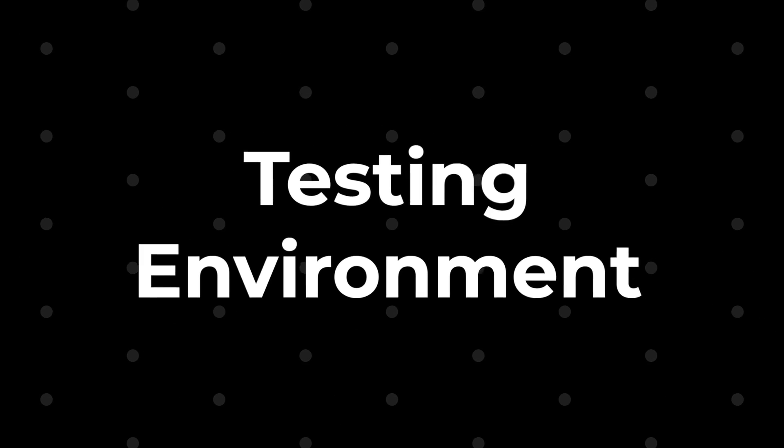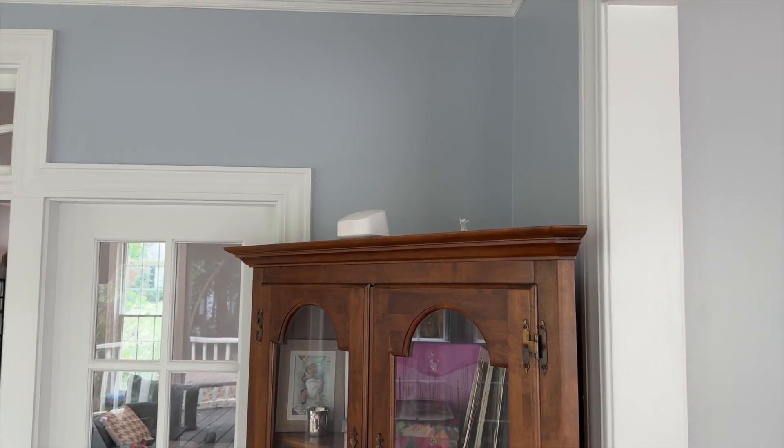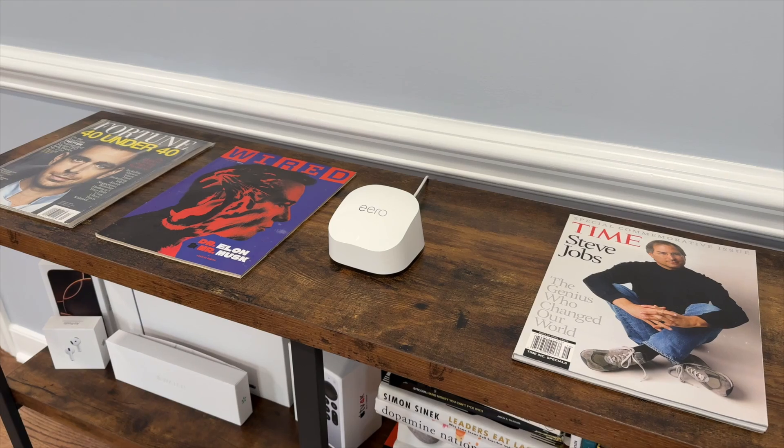My home and attached garage are about 2,600 square feet combined, and I wanted full coverage of everything plus a bit of the backyard. After playing with a bunch of configurations, I decided on a two-node setup and used the same two spots for each model across all my testing.